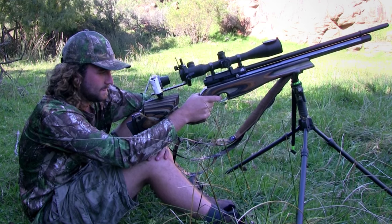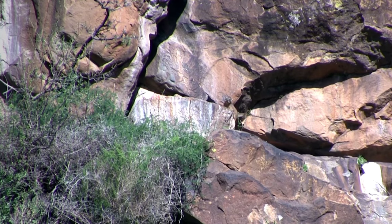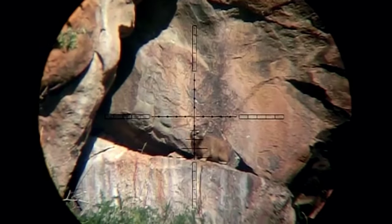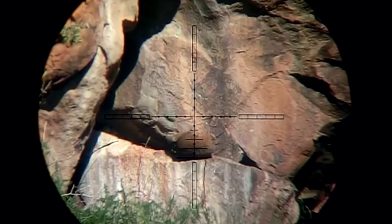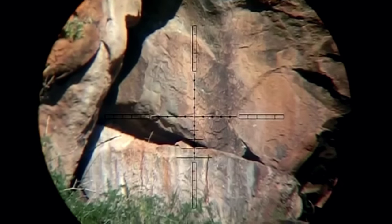It takes a while before another dasi presents itself, but in these situations patience is key. I may have missed the last one, but this guy is not so lucky. The Ultimate Sporter is so accurate and so powerful that even an 80 meter shot is really just a piece of cake. The difficulty is predicting how gravity and the wind will affect the pellet in flight, but in this case I get it spot on, aiming half a mil dot lower than I did before.